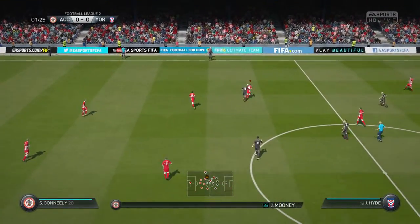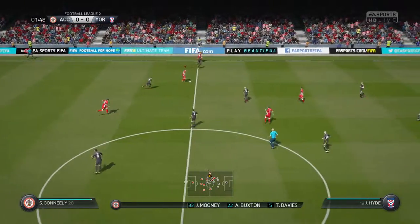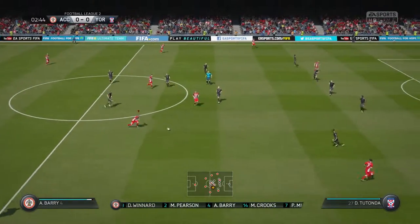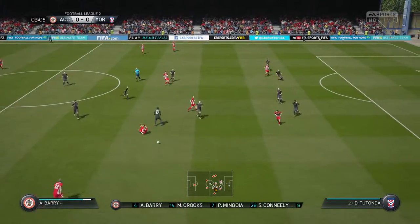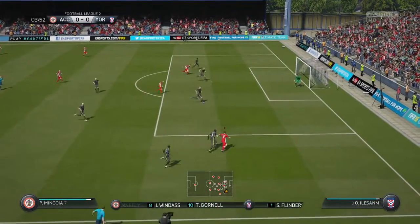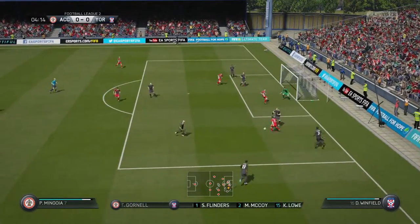This is the line-up for the home side. Well, more often than not, we're looking at teams that shape up this way, Alan. Yeah, such a popular system, 4-2-3-1. It gives you a lot of stability, and if your front four, as you might describe them, are good players, it's a really potent system.